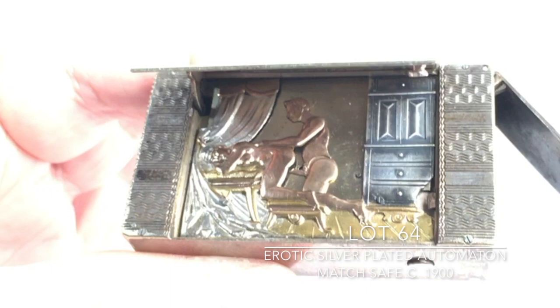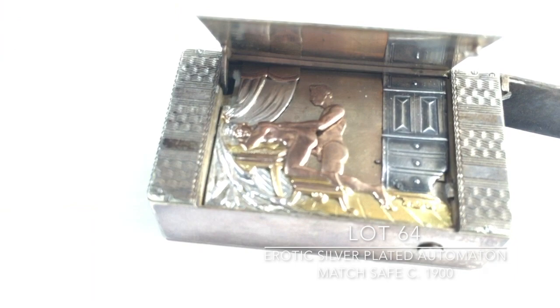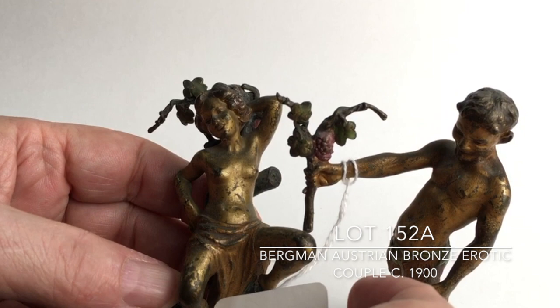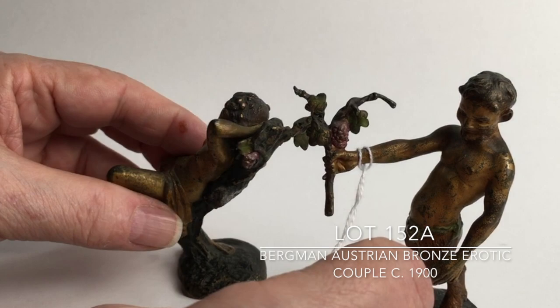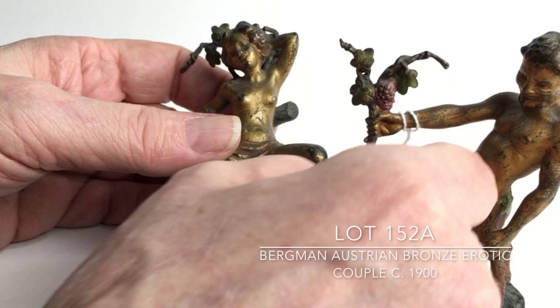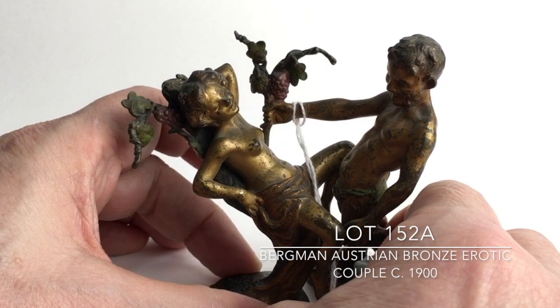Great item — I hope you bid on it. Lot 152A is another Bergman two-piece mechanical bronze, polychromed in gilt, green, red, and other little colors. I couldn't find a signature on it, but there's no question about who made it, and the patina definitely shows the age, which would probably be pre-1900. These were made so that when you wanted to create the erotic scene, you would basically just put the two of them together and there you would have it.